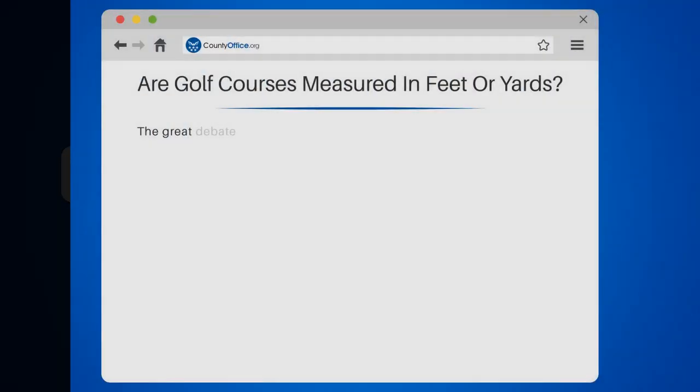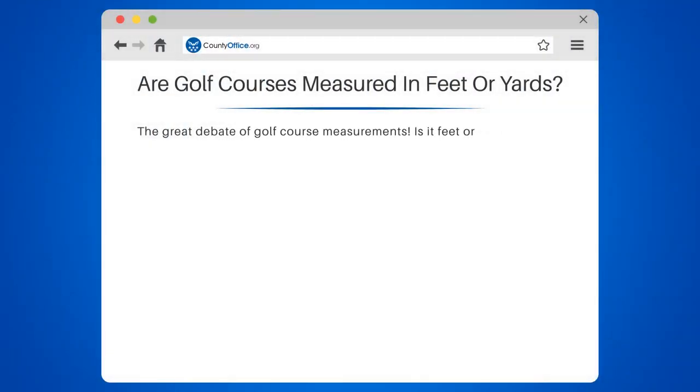Are golf courses measured in feet or yards? The great debate of golf course measurements — is it feet or yards? Well, let's settle this once and for all, shall we?